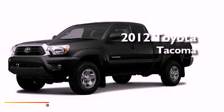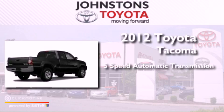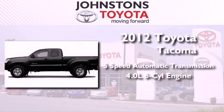This is a brand new 2012 Toyota Tacoma. This vehicle has seating for four adults, a 4.0-liter V6, and four-wheel drive.